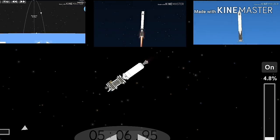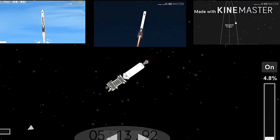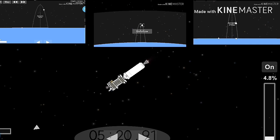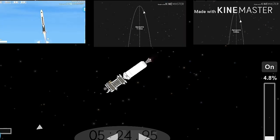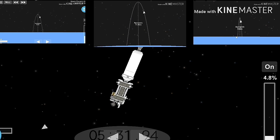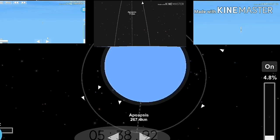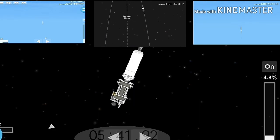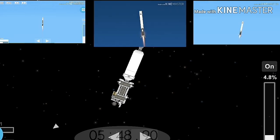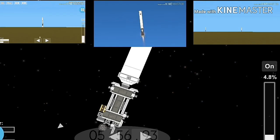Side boosters are transonic. And there you can see the re-entry burn for center core has begun. Coming up in about five seconds, the side boosters' landing burn will begin as well. Side booster landing burn has started. I can see the side booster coming down. What an amazing view! You can hear our crowd going crazy right now. Both side boosters have landed on our landing pads — zone one and zone two. What an amazing sight to see.